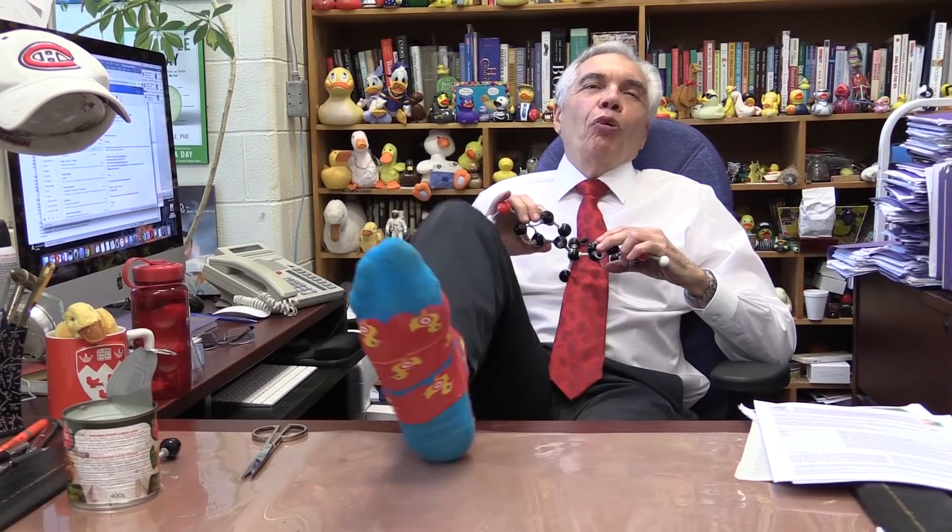I like to wear interesting socks, especially ones that have ducks on them. Because I kind of like to stomp on quacks. But I never thought that by putting on socks I would be exposing myself to a potentially nasty chemical called bisphenol A.